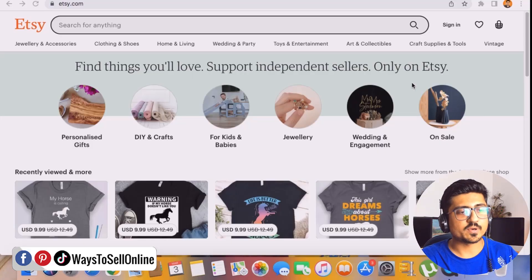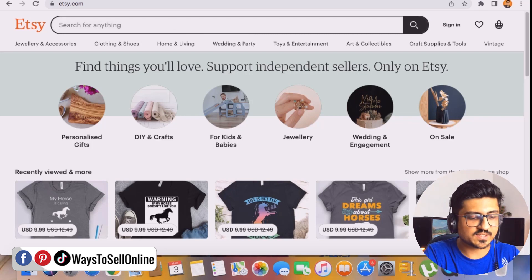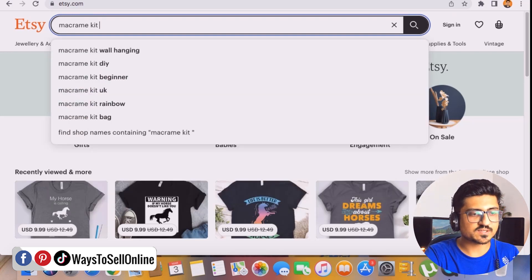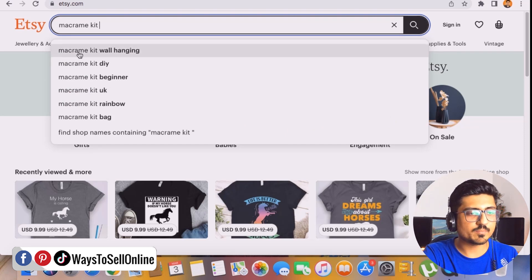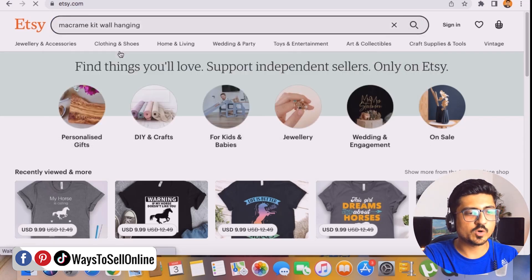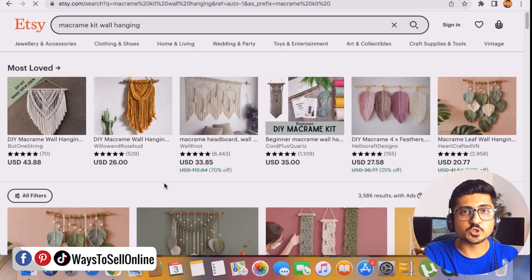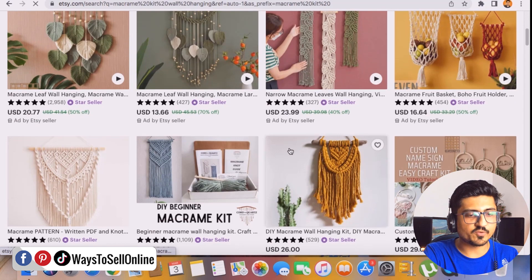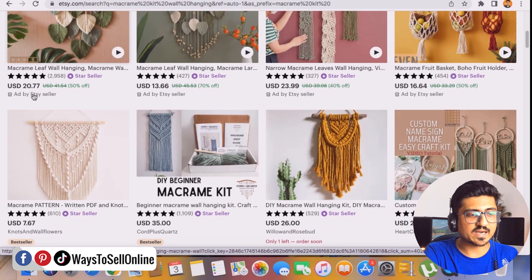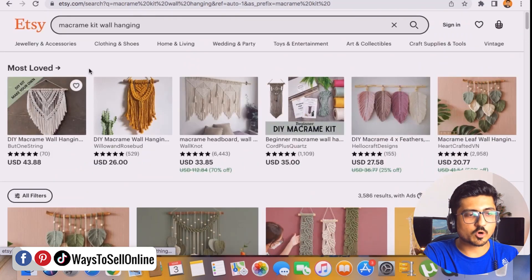As you can see, I'm on the Etsy website right now. Just as an example, I'll take Macramé Kit as my product. I'll type 'Macramé Kit' and leave a space — Etsy is recommending ideas like Macramé Kit Wall Hanging, Macramé Kit DIY, and Macramé Kit Beginners. I'll select Macramé Kit Wall Hanging. You can see the listings shown — some are ads and some are ranking organically, and they are best sellers actually getting good sales.